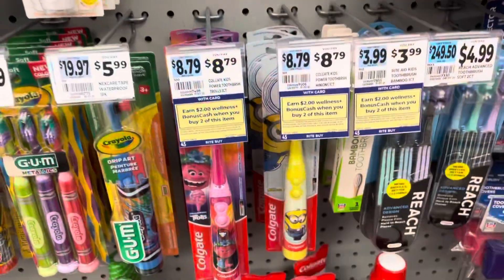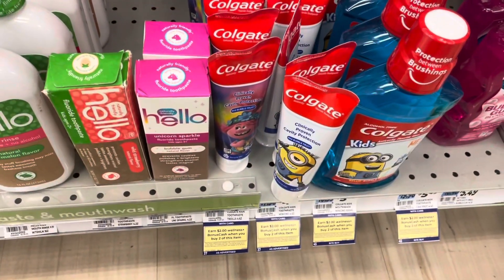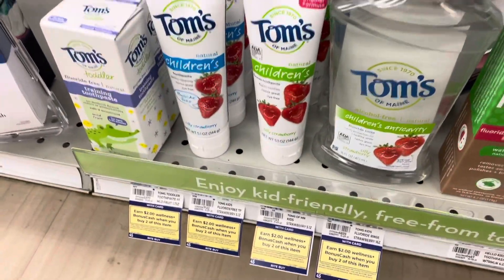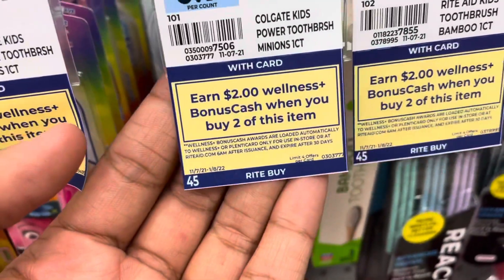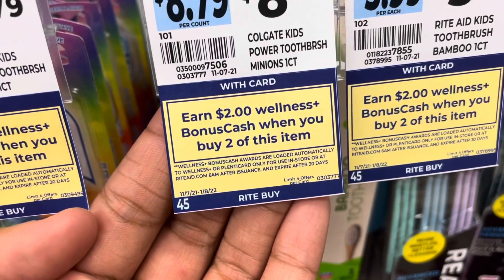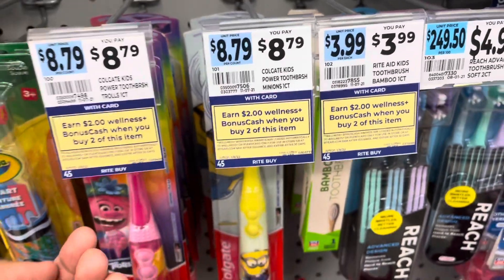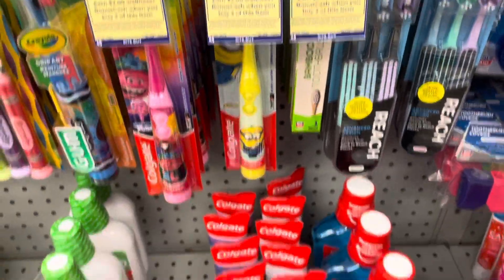Here's a new two-month-long deal I noticed starting today, going until January — it's on oral care products for kids. The deal is earn $2 when you buy two products. The cheapest one I can see right now is the Rite Aid kids toothbrush priced at $3.99. So buy two, get $2 back for the next two months.